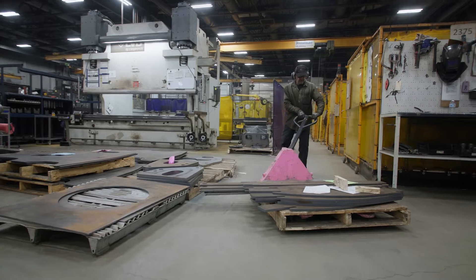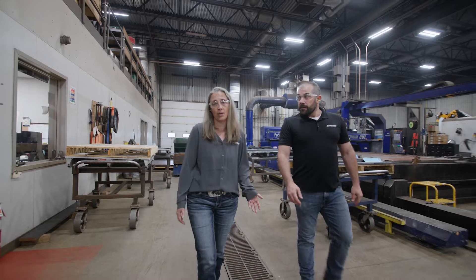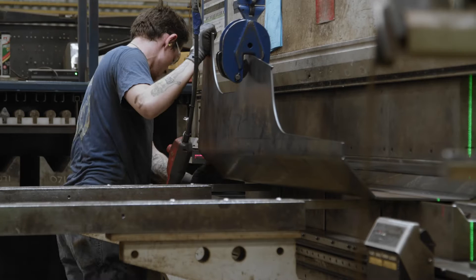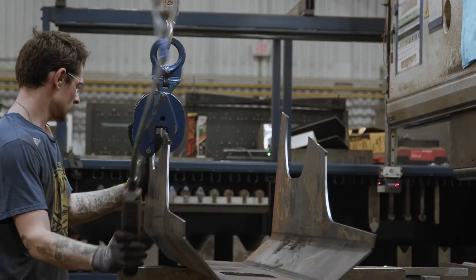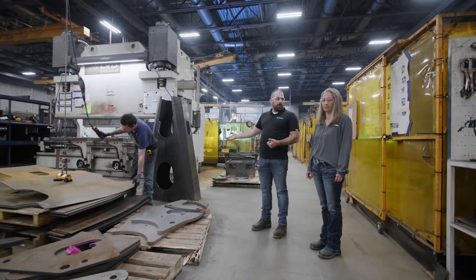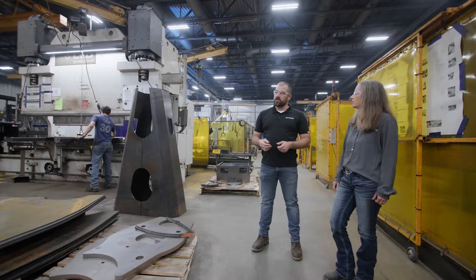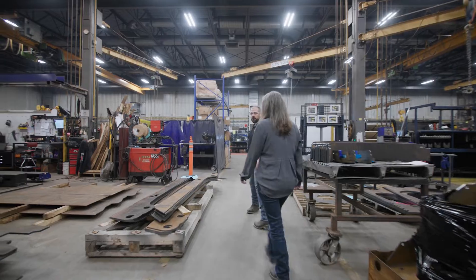Our next stop on this process is the press brake. This is where we take all of these cut parts and bend them to the necessary shape and size needed for production. Currently we have one of the larger components being bent right now — it's a tall side. We bend also parts for grapples. It's another precision piece of equipment. Everything is bent to specifications.